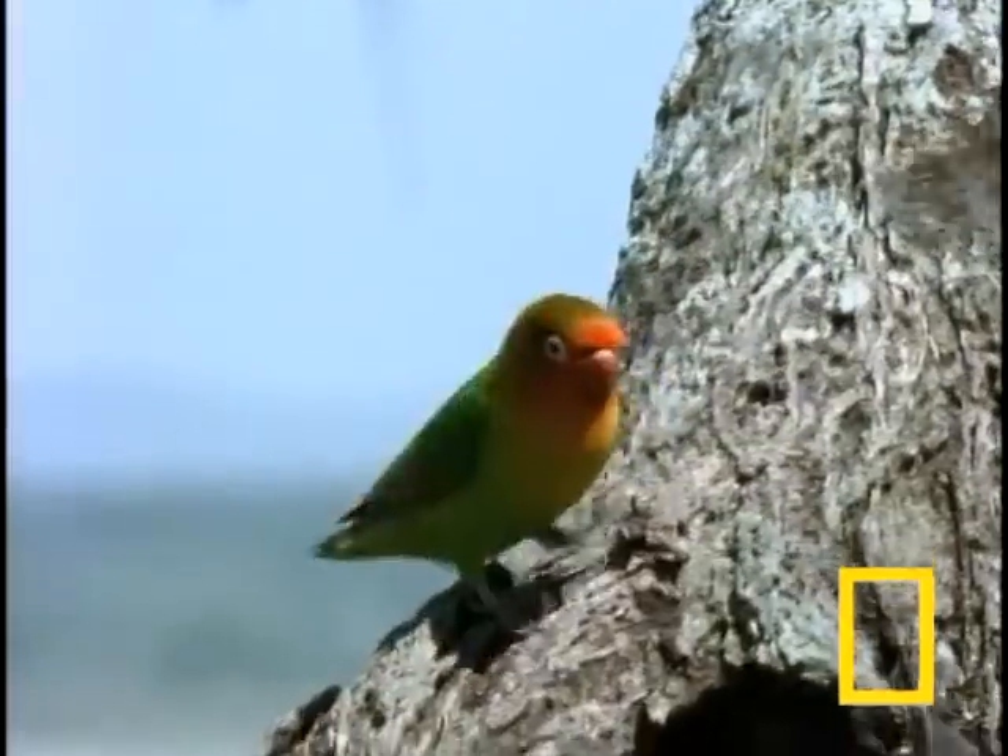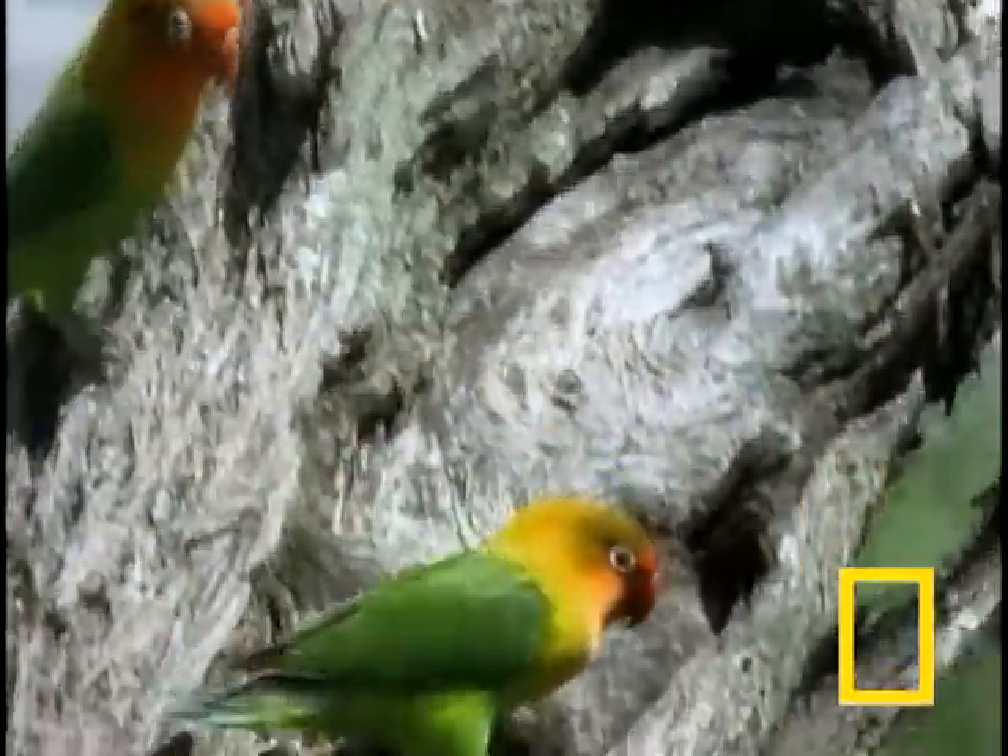Here in an umbrella thorn tree in Tanzania, Africa, some Fisher's lovebirds are looking for a nice hollow in which to nest and raise their young.